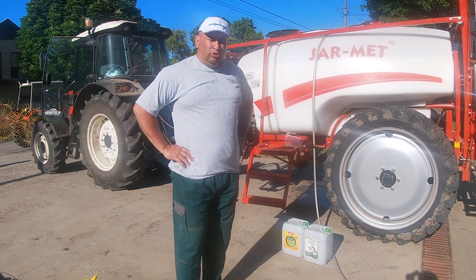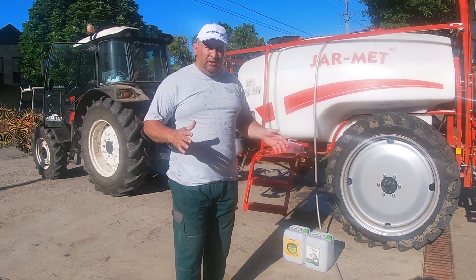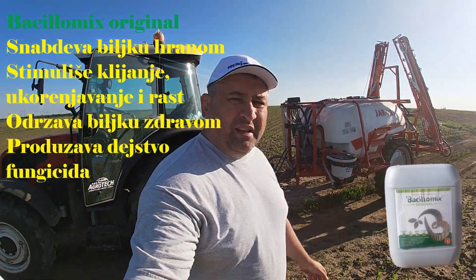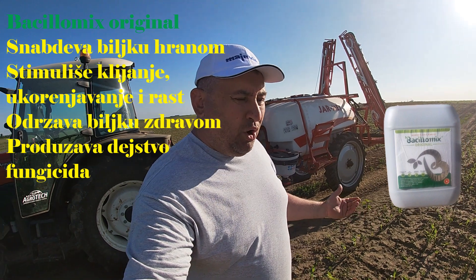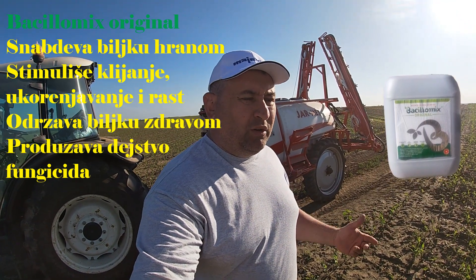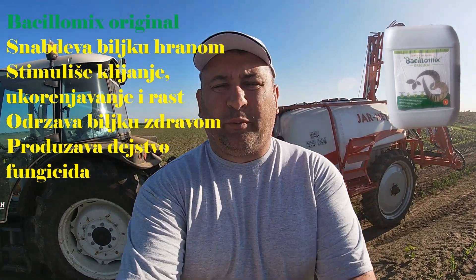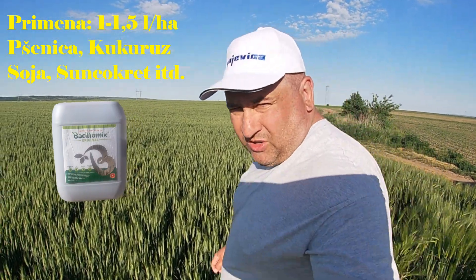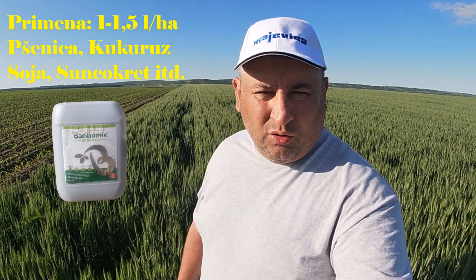This is the Bacillomix X control — we need to do a control comparison to see if there is an effect or not. I've realized it should be possible to produce an effect with this product for protection against fusarium, so I hope that will happen if the rain falls. It should maintain its effect for at least a few days.